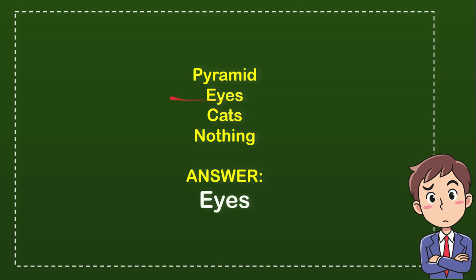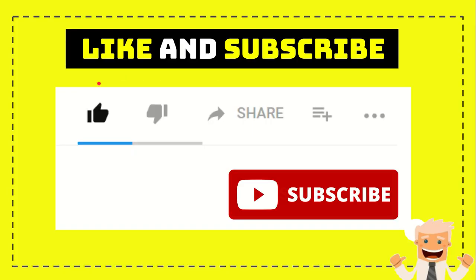Thank you so much for watching this video. If you find this video useful, you can help this channel grow by subscribing, clicking the subscribe button, liking this video, and sharing it with your friends on any social media you wish.